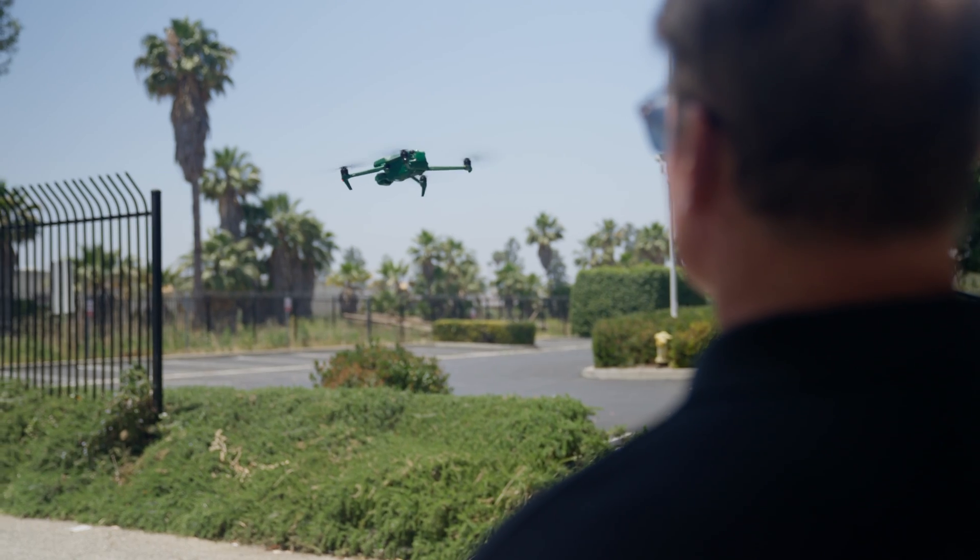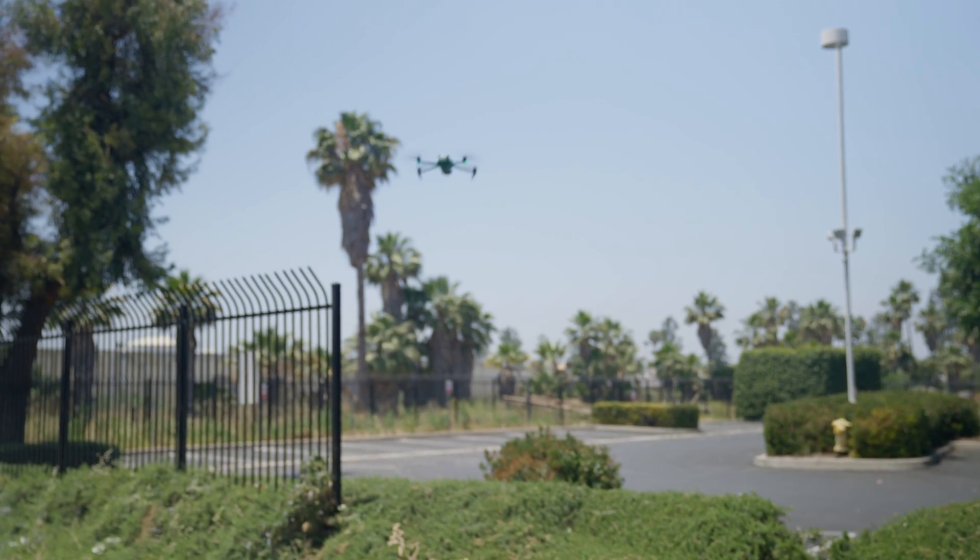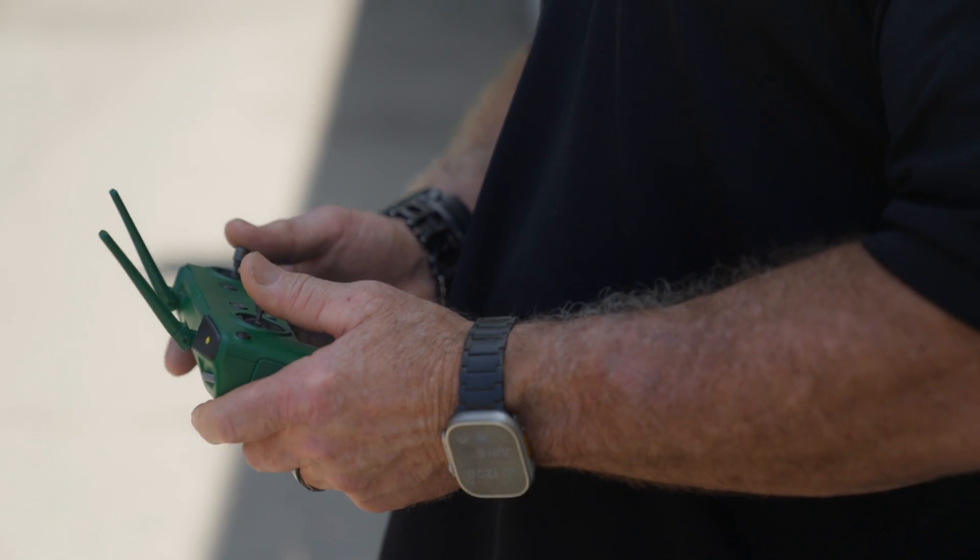Are Anzu drones geofenced like DJI? No. Unlike some geofenced drones, the Anzu Raptor gives you more freedom. You can fly in areas that might be off limits with other models — of course, always following local regulations.